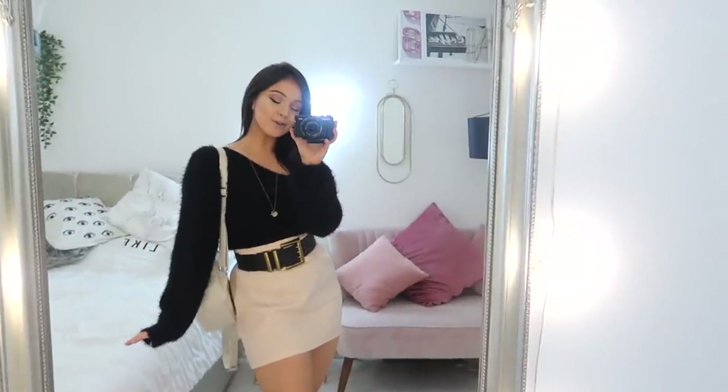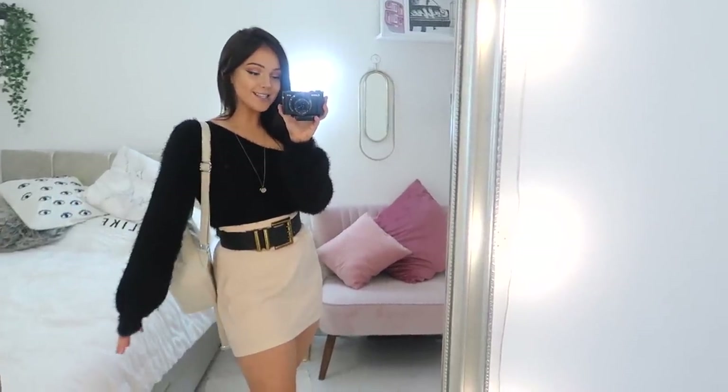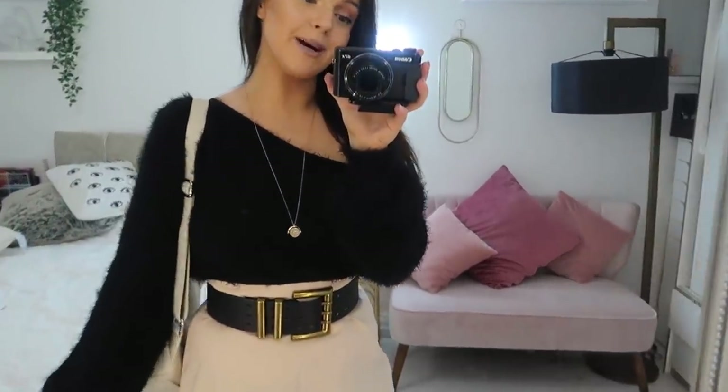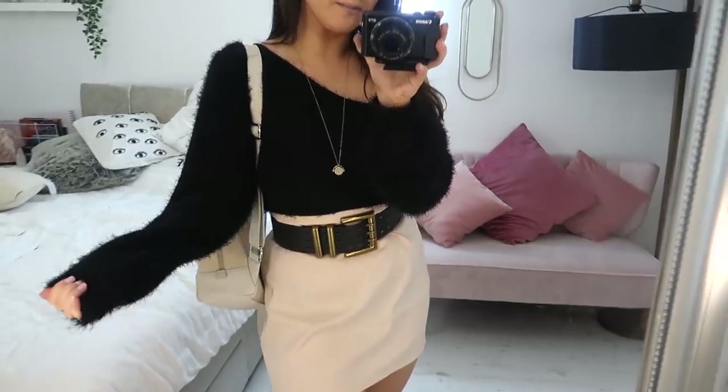Okay, I'm moving into my favorite part of any get ready with me — the outfit! I haven't actually done anything to my hair today. I'm trying not to use my straighteners as much as I can and go heatless, apart from my hair dryer. It can look a bit crazy at times, but I'm just working with it.